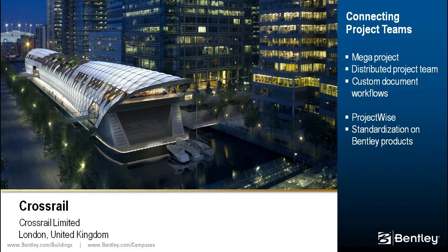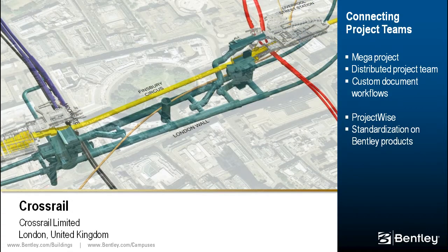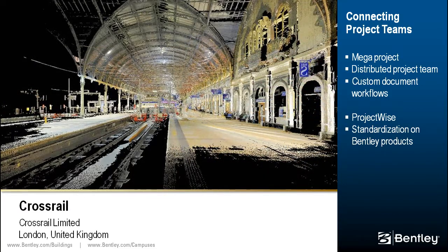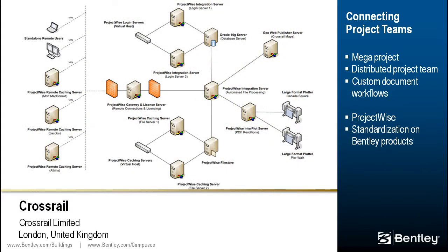Our final project for review is Crossrail, a cross-London rail link being developed to serve London and Southeast England. The $24.5 billion project will address London's heavy traffic congestion, providing modern trains to bring an additional 1.5 million people within a 60-minute commute of key financial and leisure centers. To overcome the size and complexity of the project, Crossrail's integrated project team standardized on Bentley products. The distributed project team is connected across multiple locations using ProjectWise, and Crossrail implemented a customized workflow and common CAD standard. The connected project teams will create a common information model for use during design, construction, and operations.